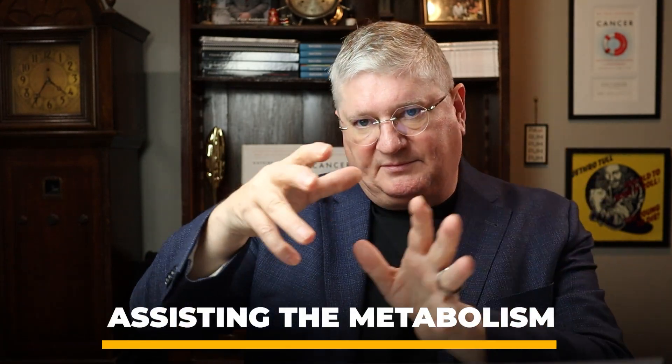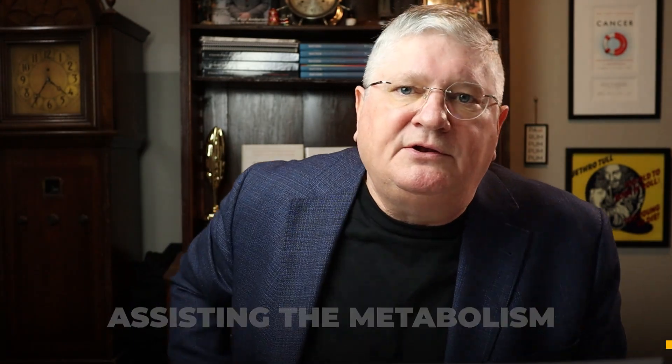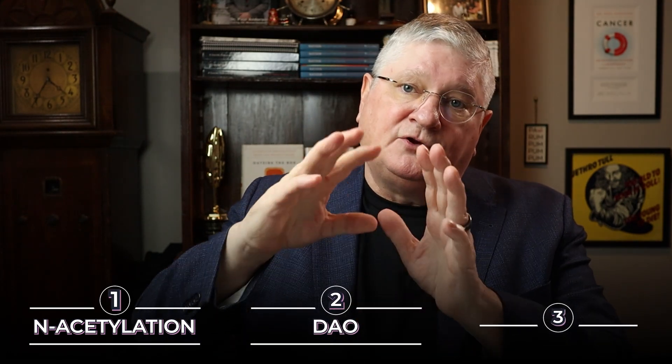The next category is the middle category, which is assisting the metabolism — let's help get rid of the histamine. There are three primary pathways to get rid of histamine: there is an acetylation pathway, there is a DAO pathway, and then there's a longer pathway called HMNT+. So what are those and how do I support them?